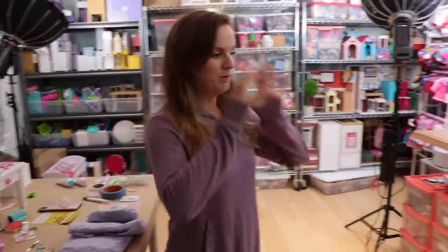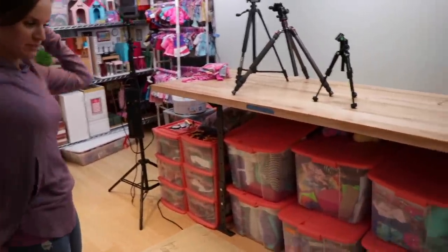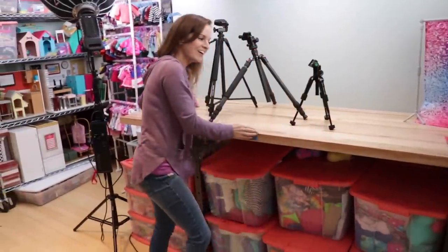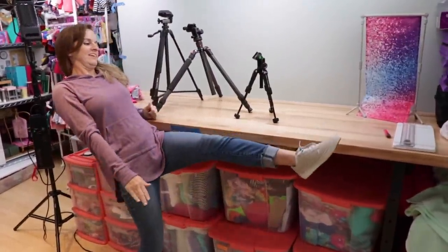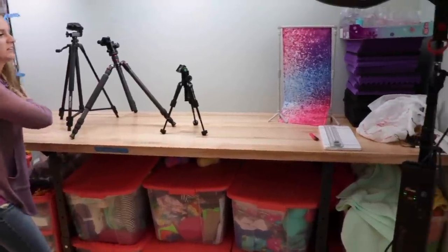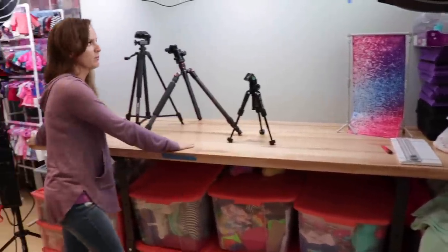Let's start on this side of the room. This is an exciting piece for me — this is a long craft table. Look how long it is. I think this is like eight feet or something. It's huge and I love it, love it, love it so much.